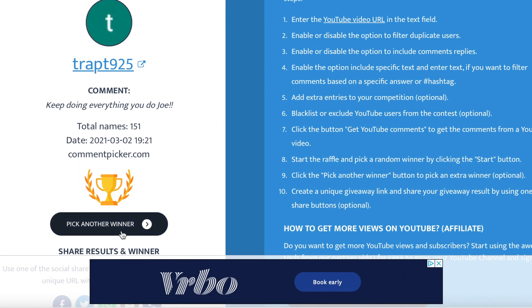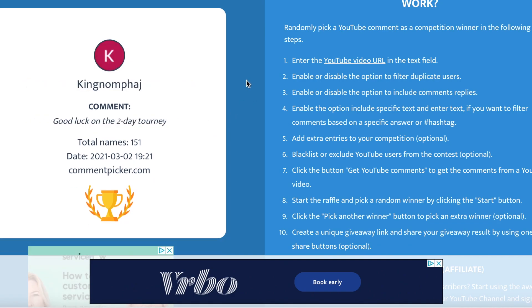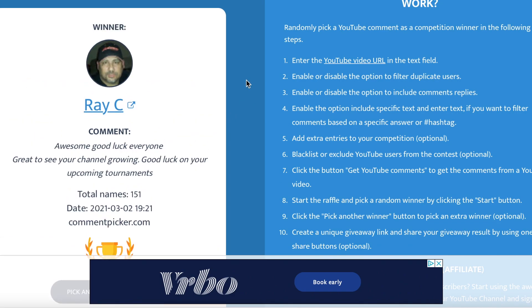And our second winner is Ray C! Awesome — their comment: 'Good luck everyone, great to see your channel growing, good luck on your upcoming tournaments.' Thank you for that awesome comment; it means a lot. I've noticed you've been watching and following the channel from the get-go, so thank you for the support.